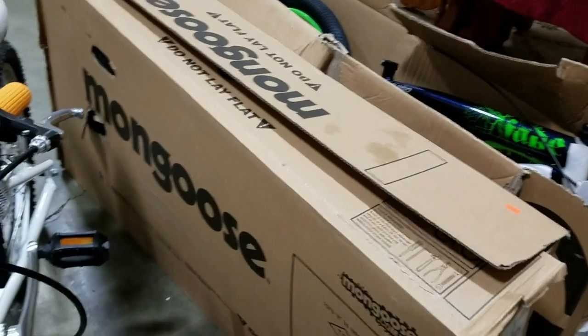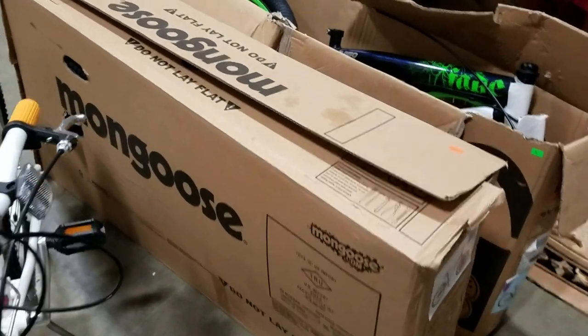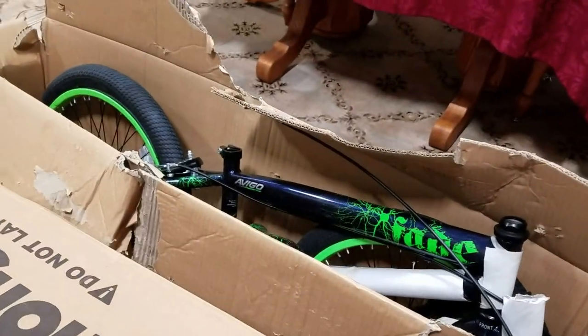And we have two brand new bikes, some assembly required. We've got the Mongoose here and also the Vijo Fade.